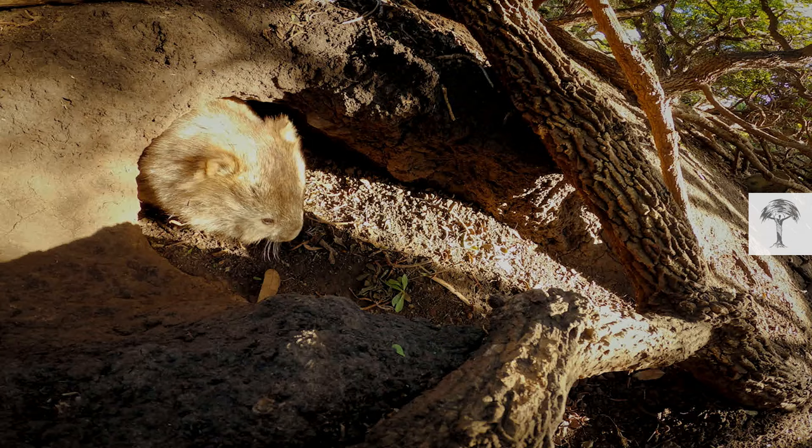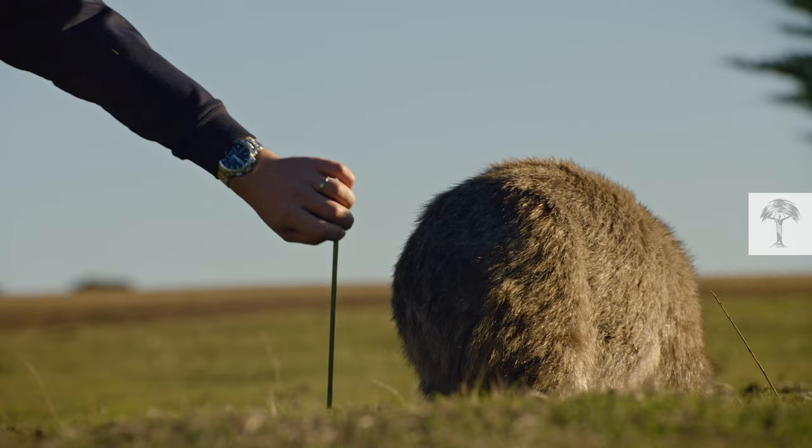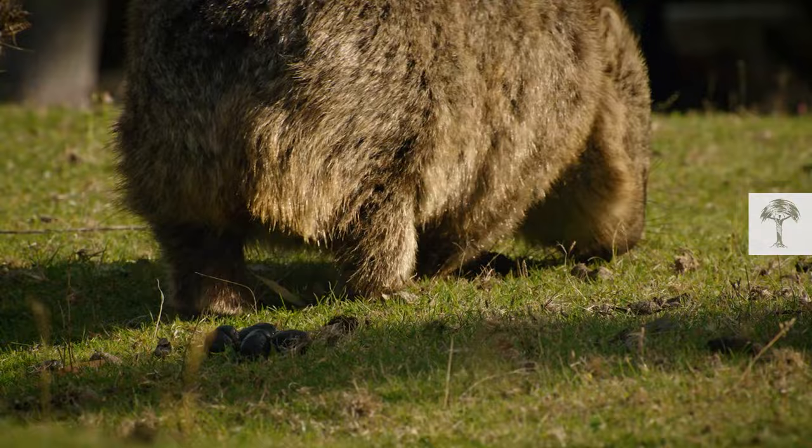The wombat is an Australian marsupial with strong short legs and a face like a koala — well, sort of. It is the world's largest burrowing mammal with the most developed brain of all marsupials. But what makes the wombat really unique is what it leaves behind.